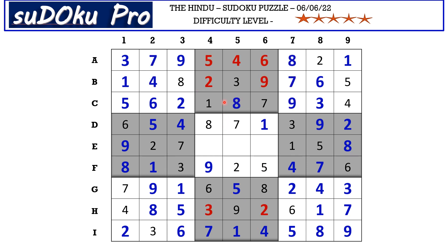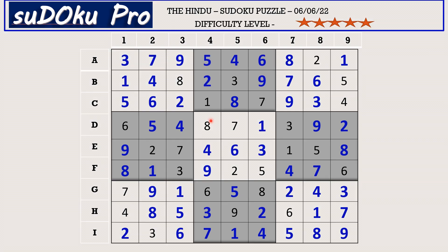In column four the only missing number is 4; in column five the only missing number is 6; and the only missing number remaining is 3 — the puzzle is solved! I got a little stuck at the beginning, but once I found the 1 in B1 I was able to solve the puzzle quickly. Please share your experience in the comment box. Thank you for watching and have a nice day.